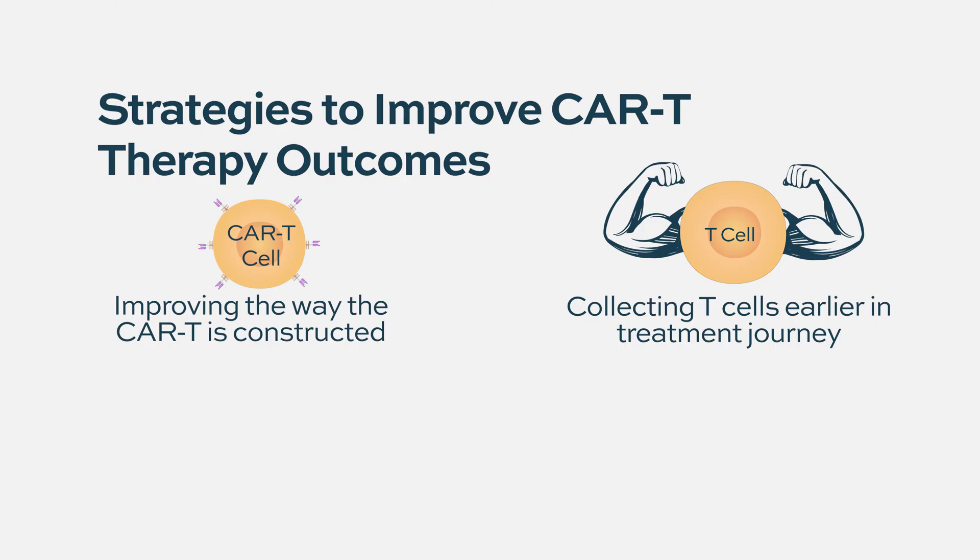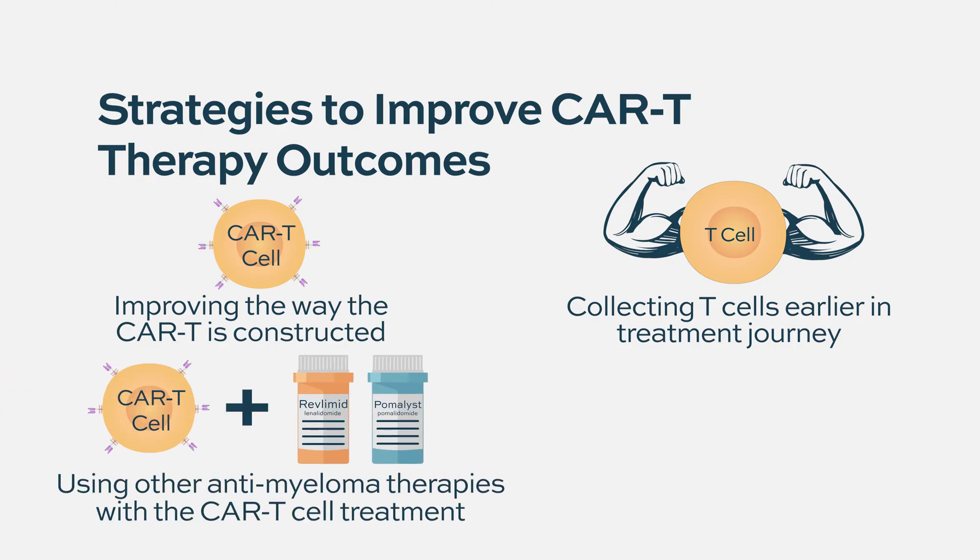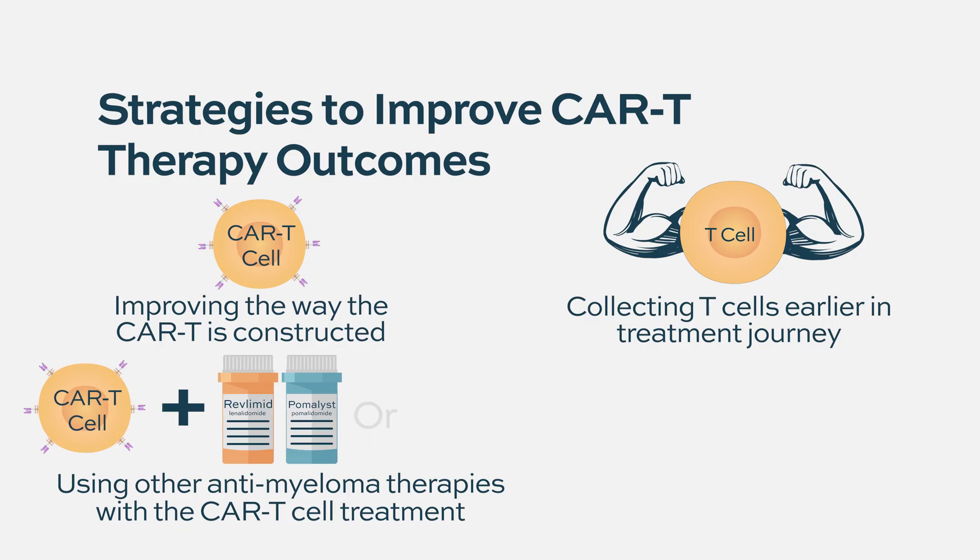The other big approach is to combine CAR T cells with other treatments. Can you give an IMiD such as lenalidomide or pomalidomide, or maybe one of the newer CELMoDs like iberdomide after CAR T — maybe that would improve immune function and help the CAR T function better? Can you combine CAR T with a bispecific antibody and get improved function?